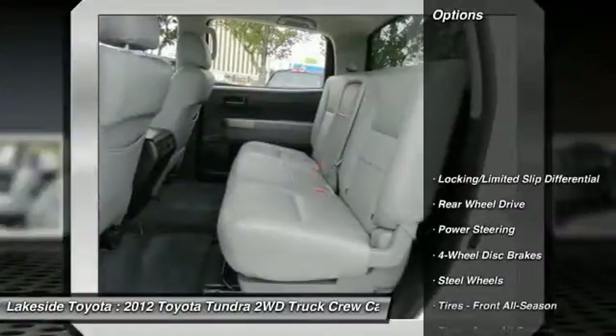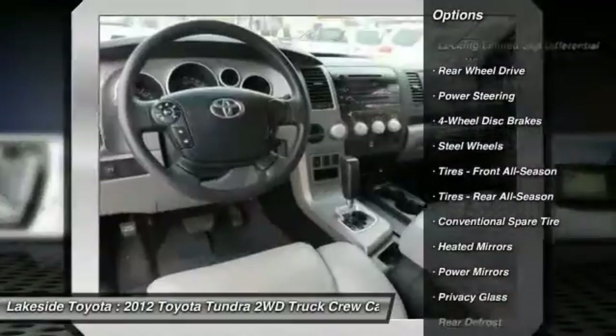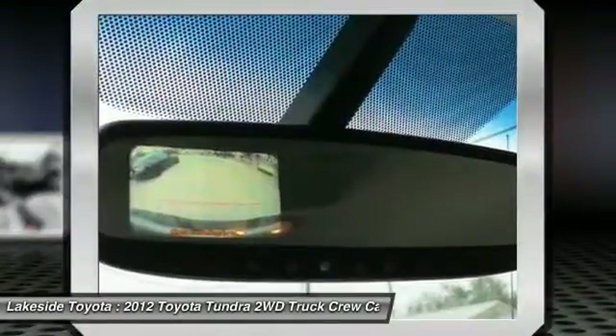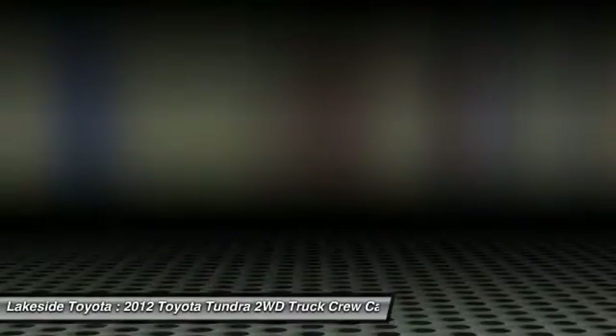Here are some of this vehicle's great options: stability control, traction control, anti-lock braking system, keyless entry, power steering, adjustable steering wheel, driver airbag, cruise control, four-wheel disc brakes, rear defrost. Come take a test drive today.